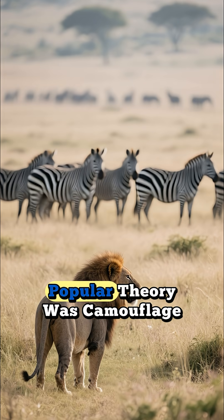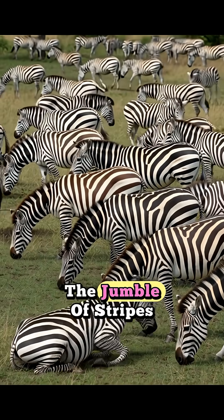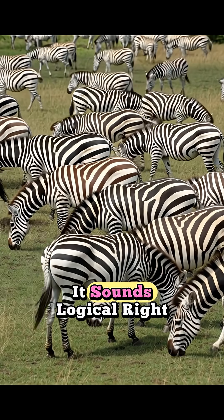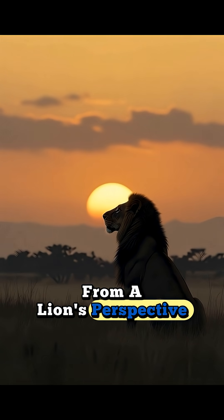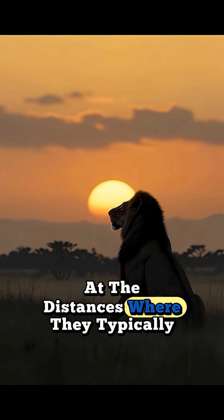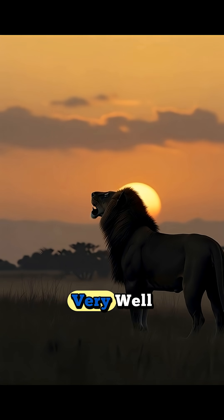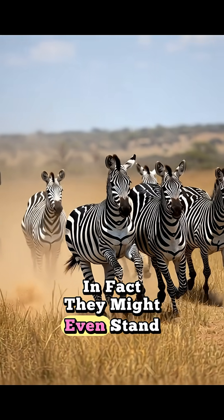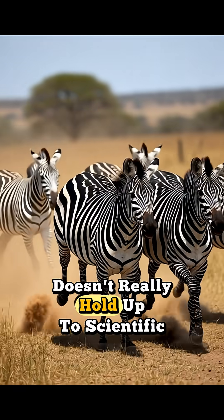For a long time, the most popular theory was camouflage. People thought that in a herd, the jumble of stripes would make it hard for a lion to single out one zebra. It sounds logical, right? But recent studies have shown that from a lion's perspective, at the distances where they typically hunt, zebra stripes don't actually blend in very well with the savannah background — in fact, they might even stand out. So while it's a cool idea, the camouflage theory doesn't really hold up to scientific scrutiny.